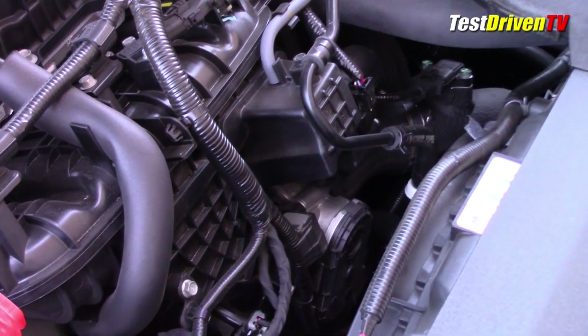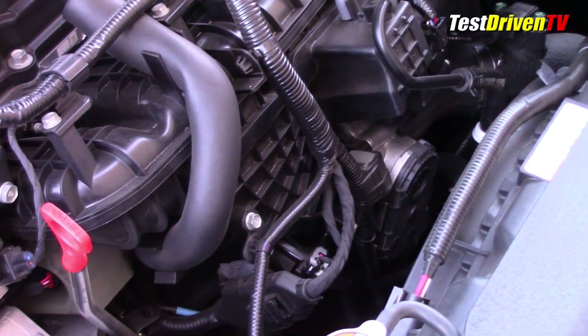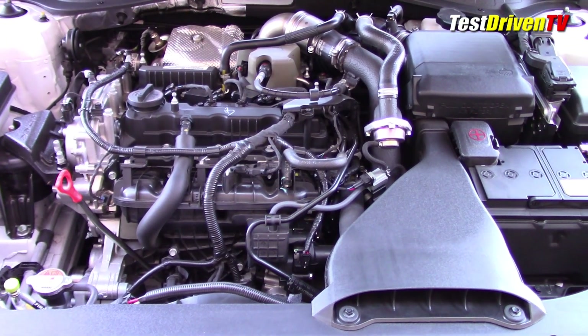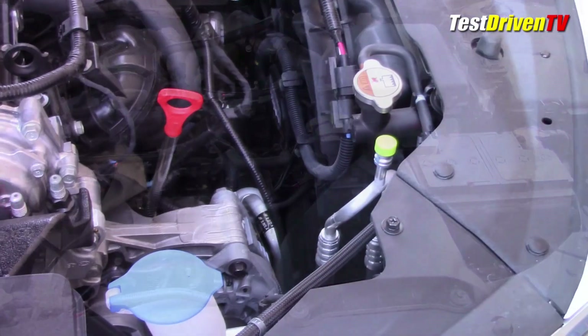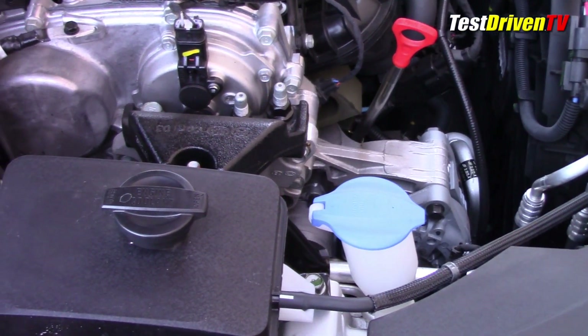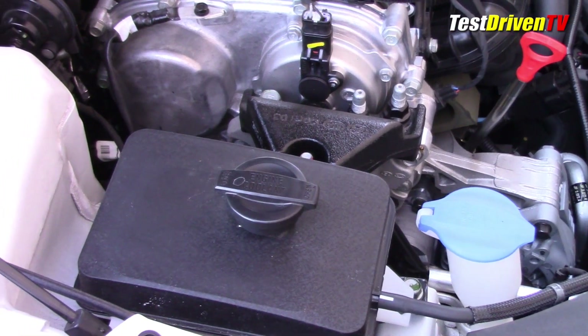From there, air heads into the drive-by-wire throttle body and into the engine through a composite plastic intake manifold. Looking around the engine bay, this is a pretty clean installation with service items easily recognized and located. On the passenger side are the radiator cap, oil dipstick, coolant, and washer reservoirs, all in the same zone.